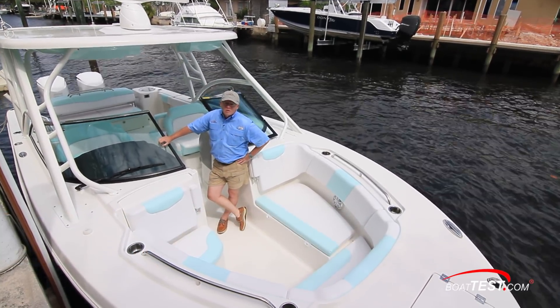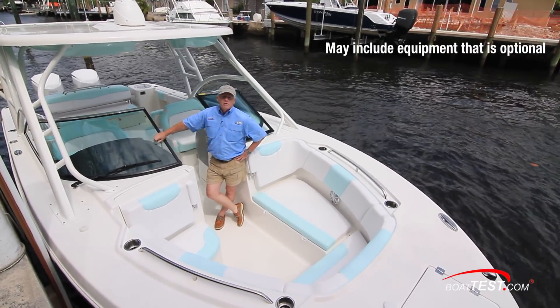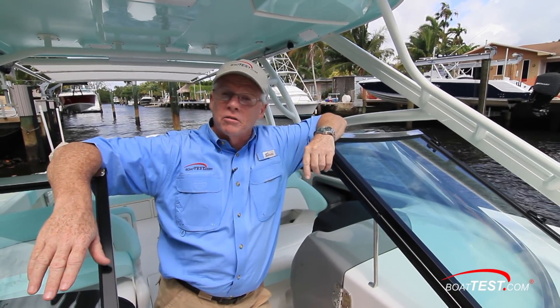The design team at Robalo tell me that they made this to be a spacious cruising boat for a lot of friends and family, a capable fishing platform, and include a nod towards overnighting. So let's go over the general layout first and we'll see how she handles crowds.